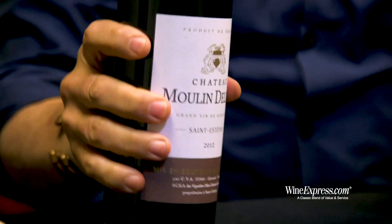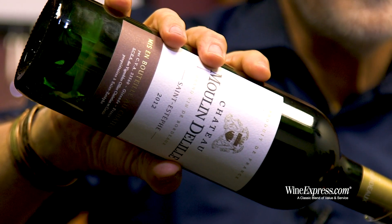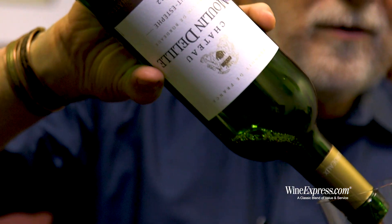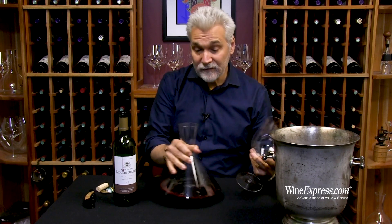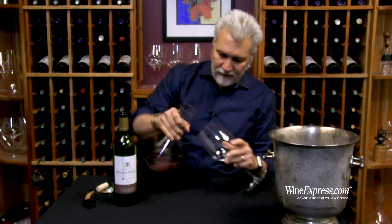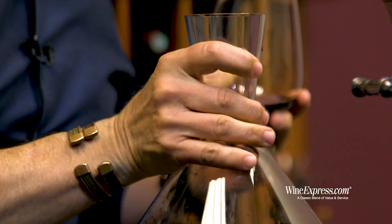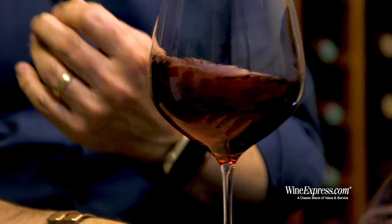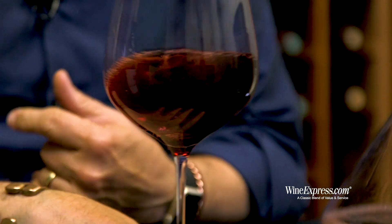This is a chateau that's been in the same family for five generations — a brother and sister now. They have about 60 acres, so relatively small. Good gravelly soils, nice mature vines, about 30-year-old vines. They're growing Cabernet Sauvignon, of course, Merlot, and a little bit of Petit Verdot.